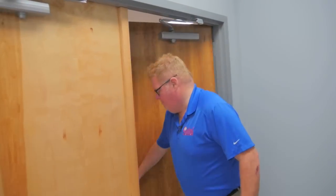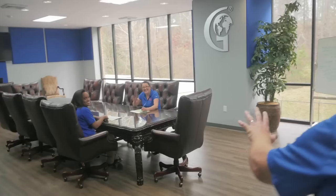Come on in. Didn't know anybody was in here having a meeting. Yeah, resume — it's going pretty good.